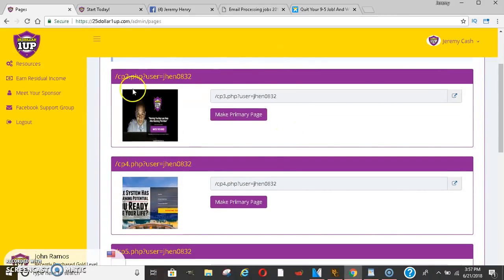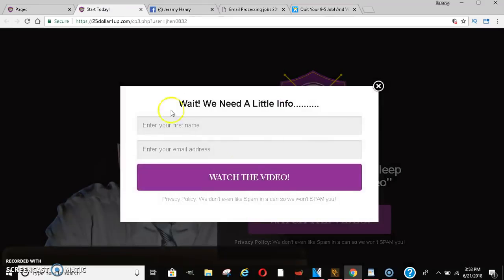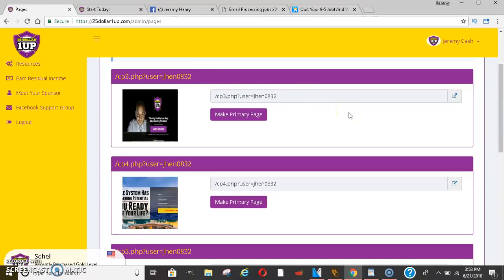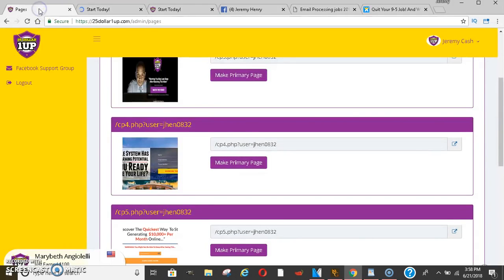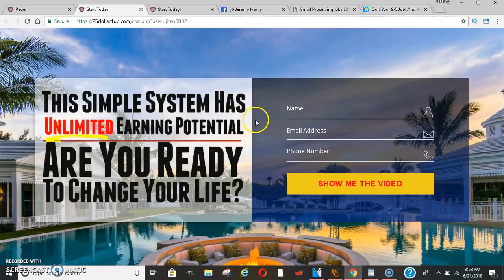You get your own capture pages like this. These capture pages capture leads, and if you know anything about building an email list, that's very, very important. It'll allow you to make money long term later if someone doesn't decide to buy now. Here's another look at one of their capture pages — looks really, really nice.